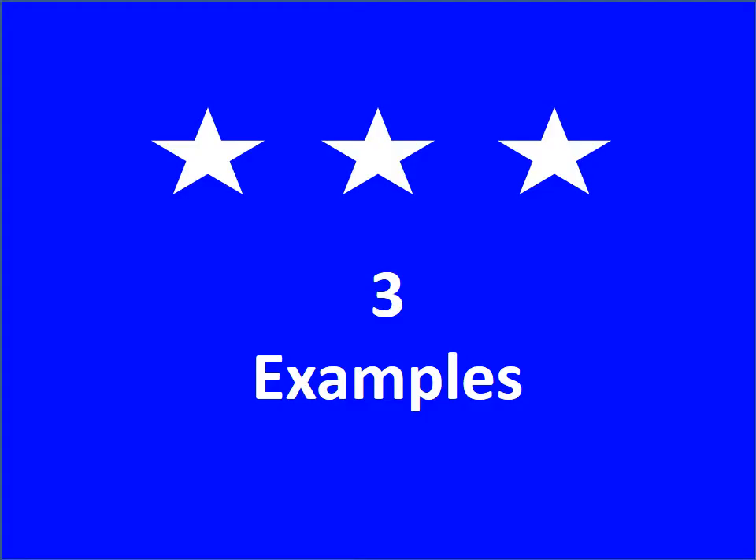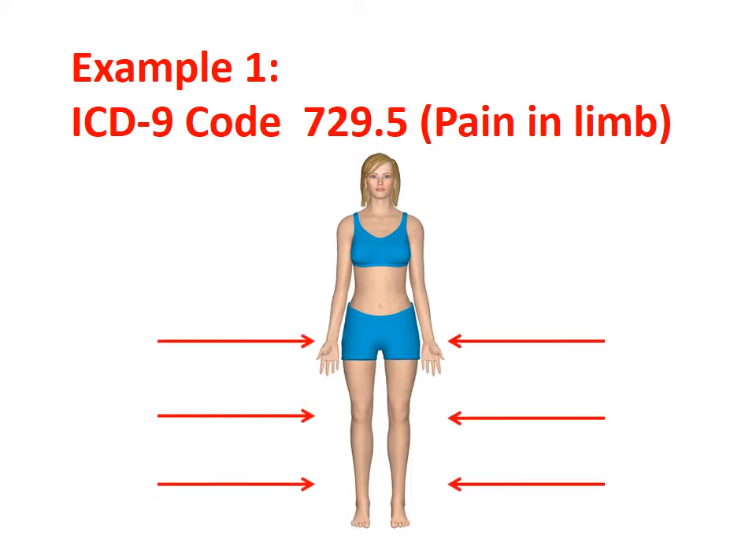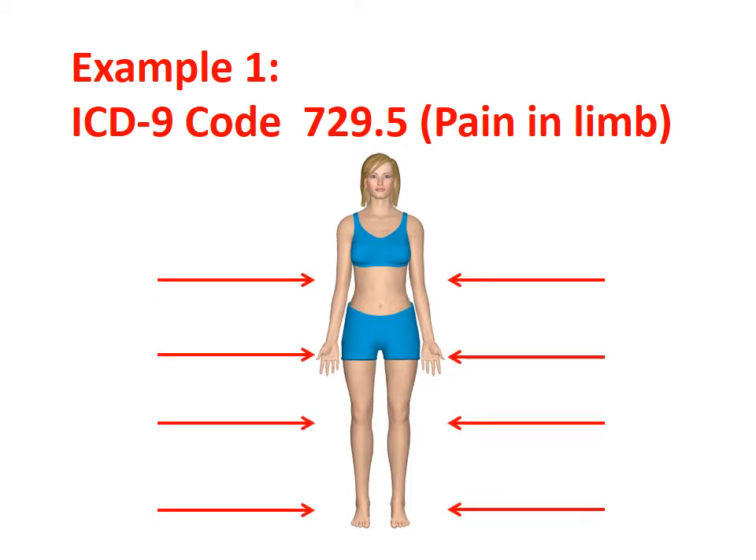Let's look at three examples. ICD-9 code 729.5 represents pain in limb. Humans have four limbs — hands and feet. One code cannot accurately reflect that many body parts.